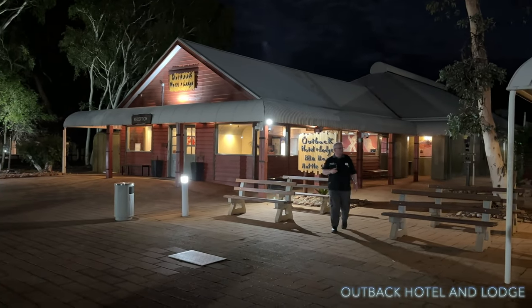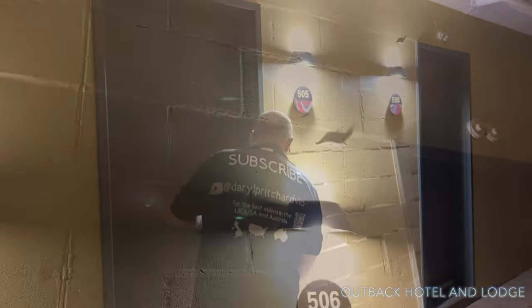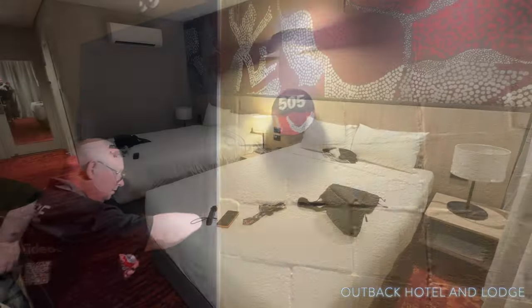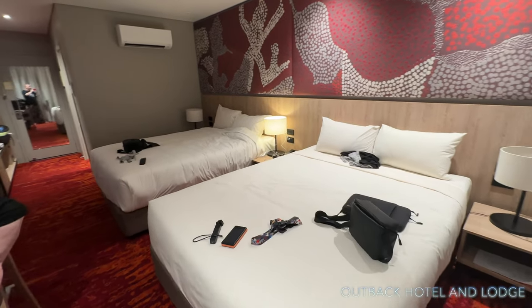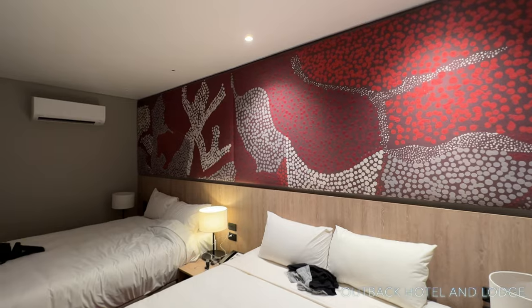There's also a souvenir shop here at the front. Our room is 505 — there are geckos running around here! As you can see, the rooms are very spacious with beautiful Aboriginal art throughout.